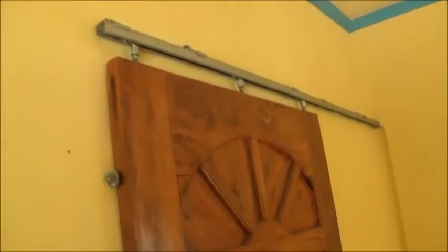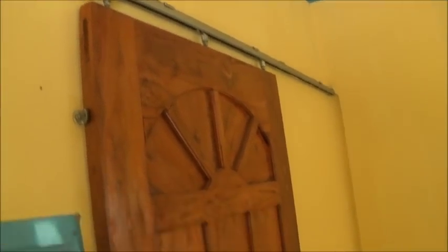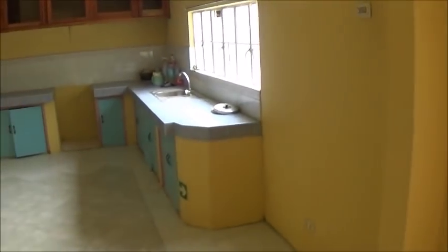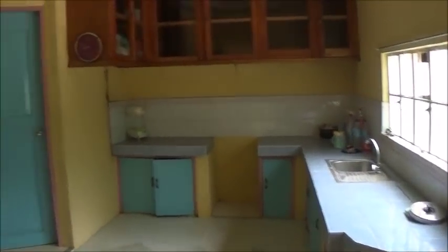Up front here there's a sliding door — now that's something you don't see every day, a sliding front door on a track. So in total we have four bedrooms. That's a pretty nice place.